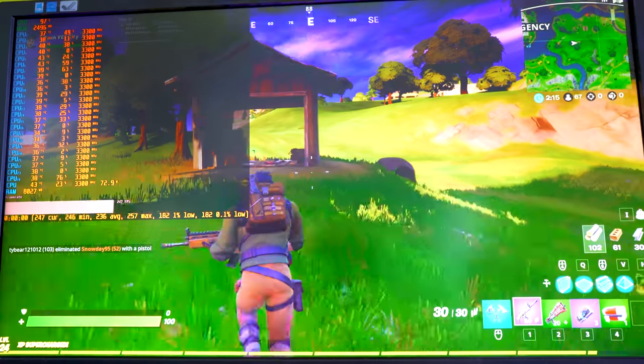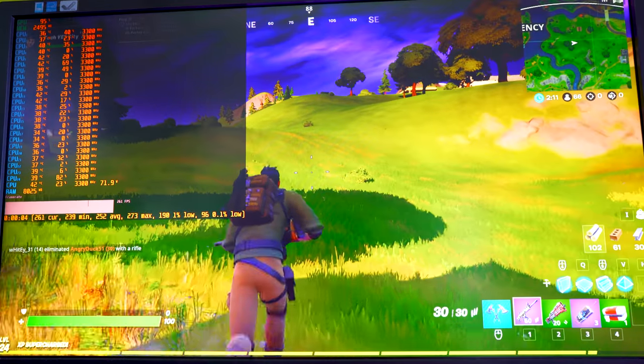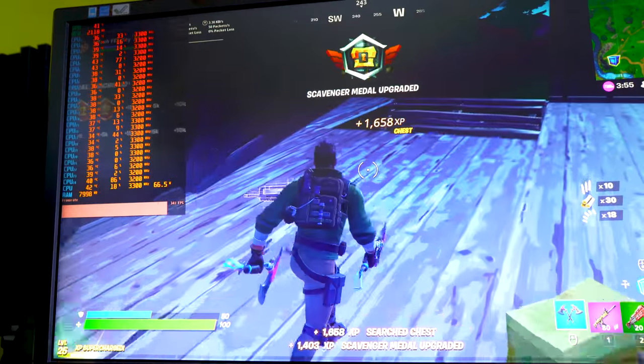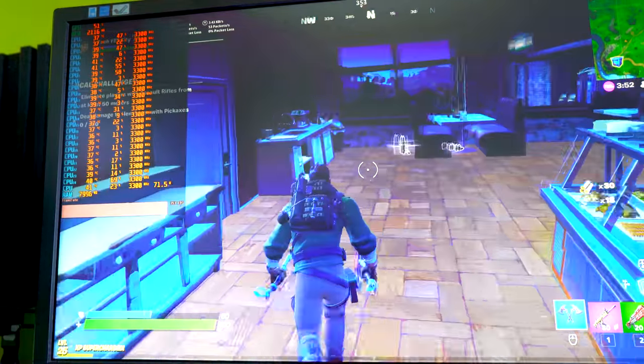Onto Fortnite at high settings, the 12-core Xeon was doing very well, scoring 264 average FPS with good 1% lows. Stepping down to low settings with epic distance and 100% render scale, we were getting extremely high FPS. So this 12-core Xeon has no problems doubling down as a gaming CPU if you want to be competitive at Fortnite.